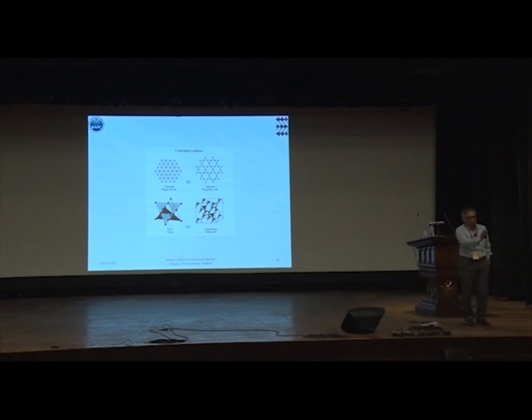We also show a spin liquid without disorder — spin liquid signatures. I show you the spatial correlation rather than the time correlation.